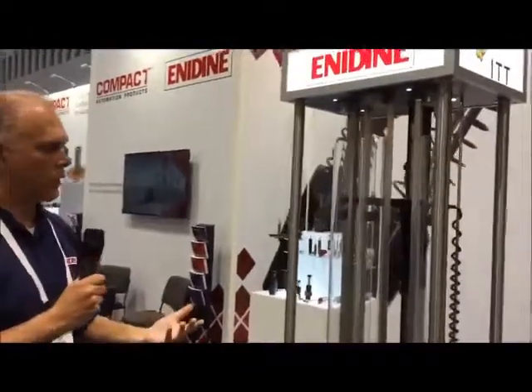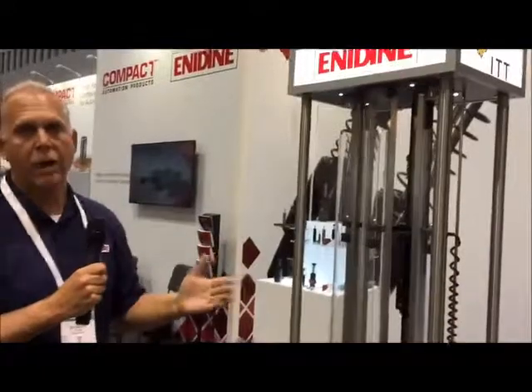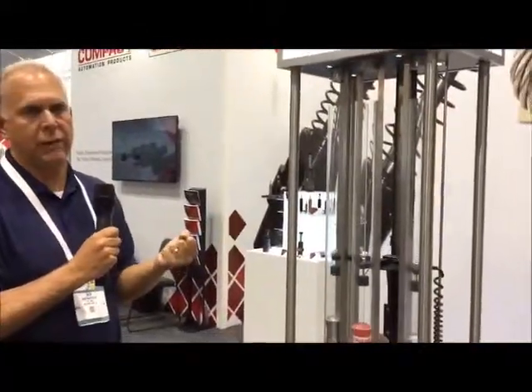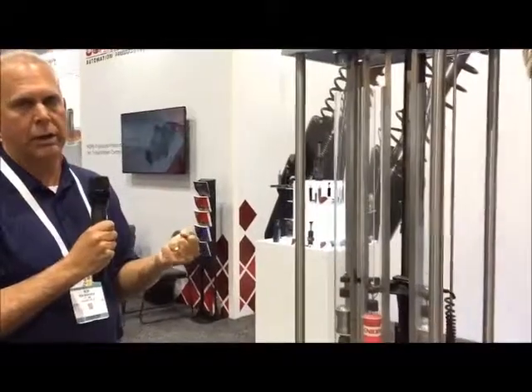So if you have a situation where there's a lot of shock in your machine, we can take that energy right out of the equation.